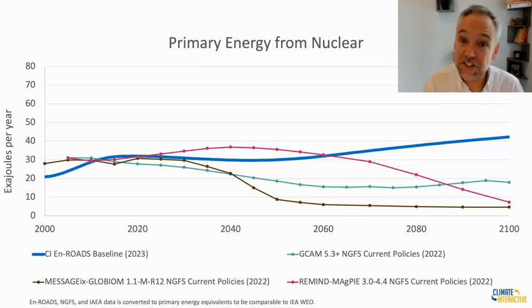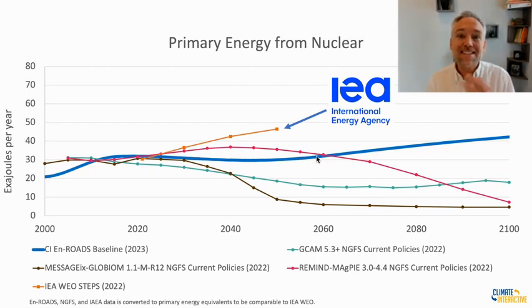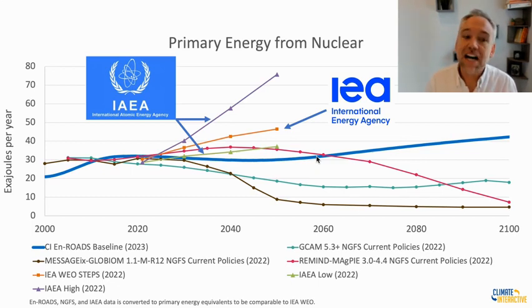We are also comparing several other scenarios: the International Energy Agency's stated policy scenario in orange, which rises much more through 2050, and two important scenarios from the IAEA — the International Atomic Energy Agency — their low scenario from 2022 in green and a high scenario in purple. One of the questions is how do we recreate their scenarios in En-ROADS. You can see that between the low and stated policy scenarios it's around 40 exajoules a year by 2050, and all the way up to about 75 exajoules by 2050 in the high scenario.